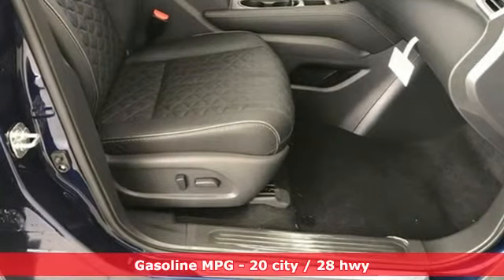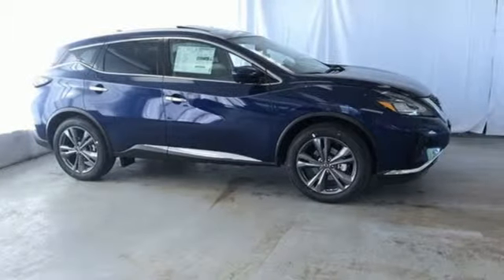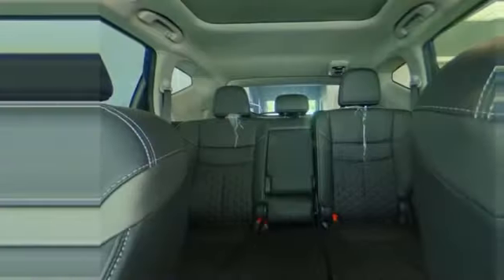And it comes with all the amenities you need: smart device navigation, power heated mirrors, heated and ventilated leather bucket seats, auto dimming rear view mirror, doors and push button start proximity key.